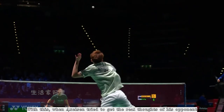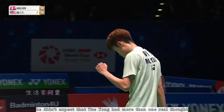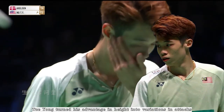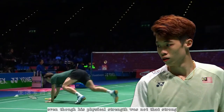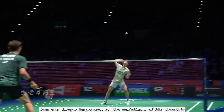With this, when Axelson tried to read the real thoughts of his opponent, he didn't expect that Tze Yong had more than one real thought. Tze Yong turned his advantage in height into variations in attacks. He managed to beat Axelson's defense repeatedly even though his physical strength was not that strong. Tom was deeply impressed by the magnitude of his thoughts.